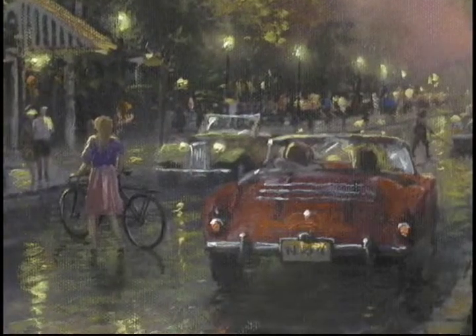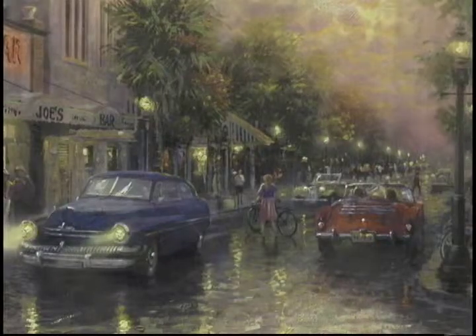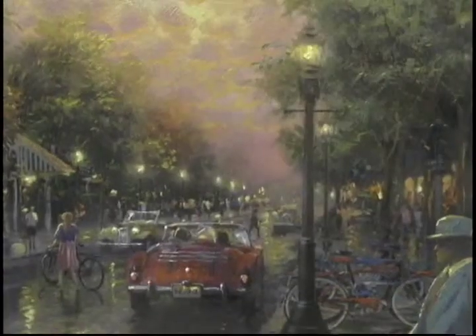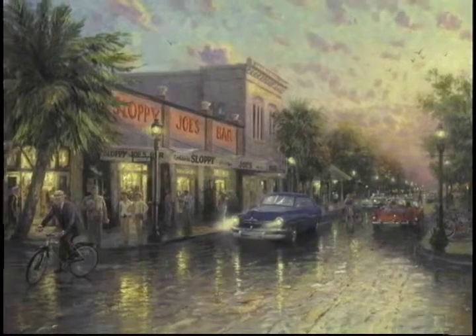I work all day alone in my studio working on these images, trying to craft them into something that will be an inspiration for others. When it's complete, it's as though I send it out into the world, almost like you would a child. As I finish a painting, it's like a part of me has been poured out, and I always hope that that love and inspiration that goes into the painting will make a positive impact on someone else's life.